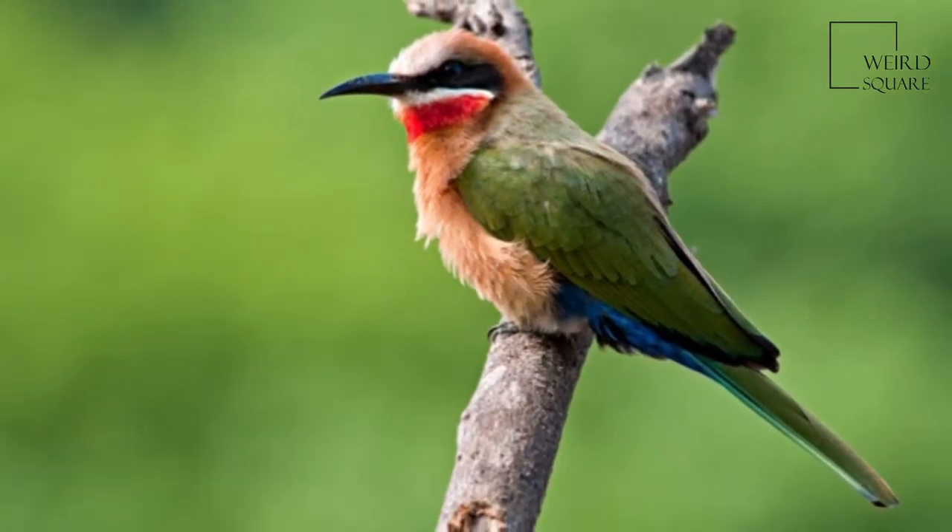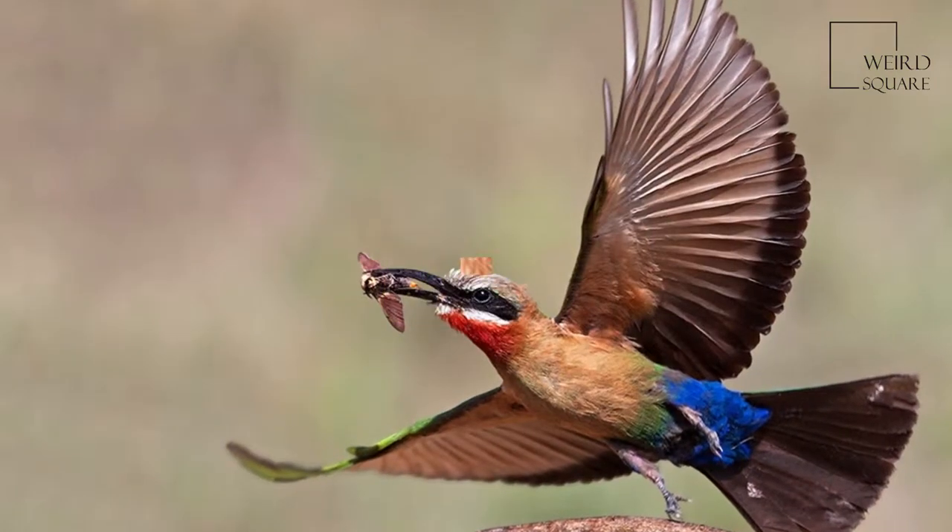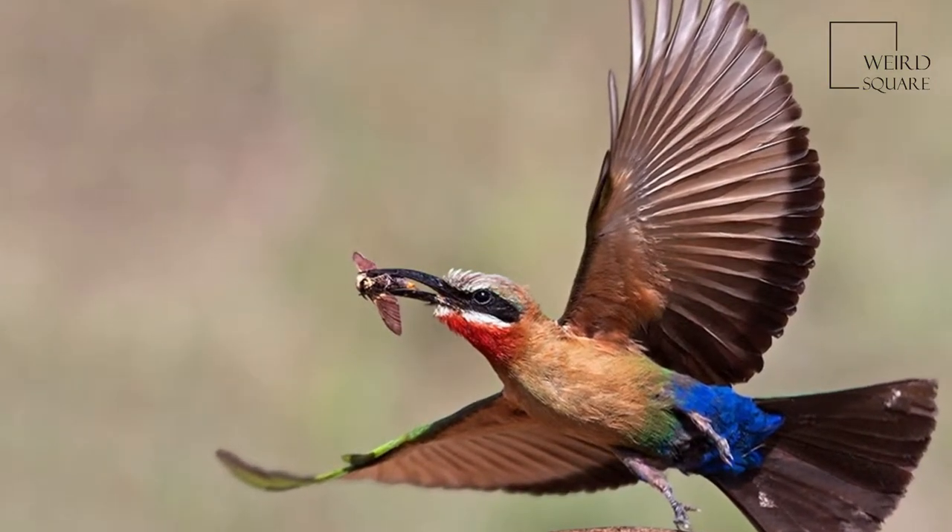It has a distinctive black mask, white forehead, square tail, and a bright red throat. The upper parts are green with cinnamon underparts. The call is a deep squeak.